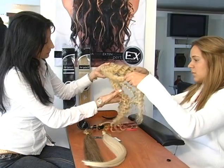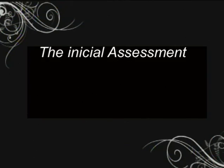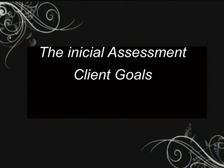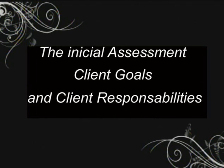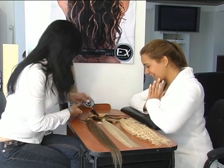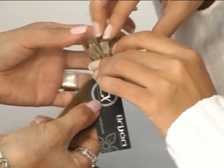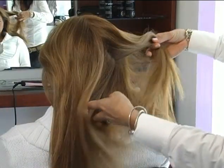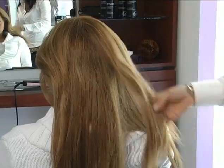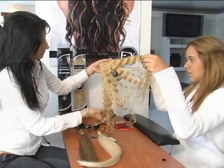The consultation should include the initial assessment, client goals, and client responsibilities. In the client assessment, evaluate the client's hair, including the texture and fall pattern. Measure the client's head to determine the required hair extensions. Finally, discuss past experiences with extensions and any existing issues.